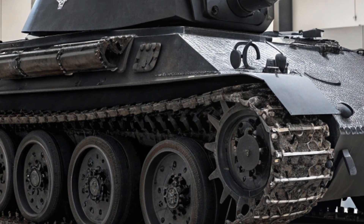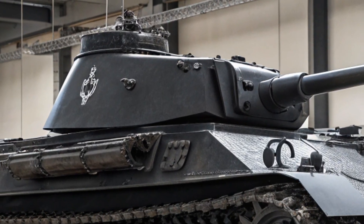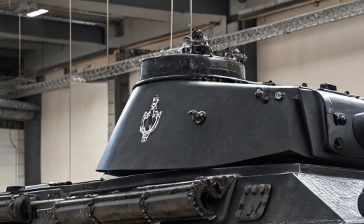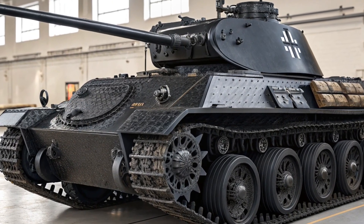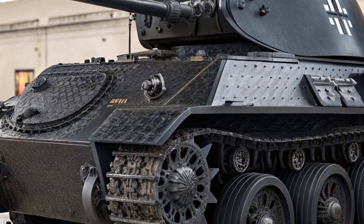Inside, the 2026 Panther AUSF D is worlds apart from its 1940s ancestor. Instead of cramped, dimly-lit interiors, this model offers a fully climate-controlled cabin, ergonomic seating for up to four crew members, and advanced digital controls integrated into historically accurate panels.